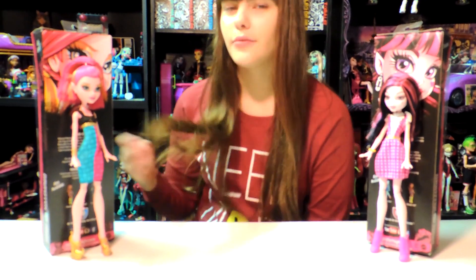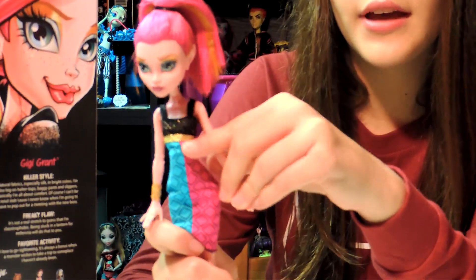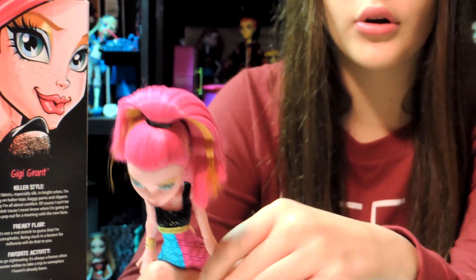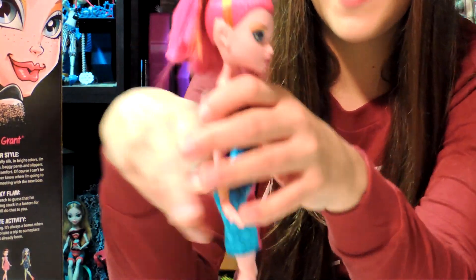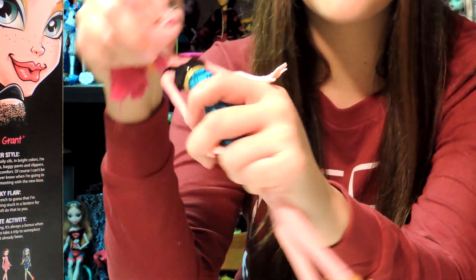So I'm going to unbox them and talk about them. Here are the dolls out of the box — one over here, one over here. I'll start with Gigi. The first thing I want to say is both these dolls don't have joints in their arms, so you can only move them up and down, rather than being able to move them out, around, or pose the hands. The legs do have joints though — that's the only thing that does.